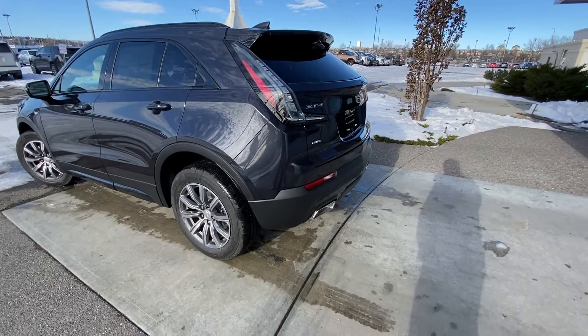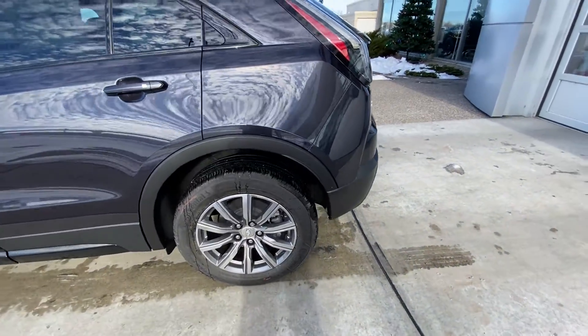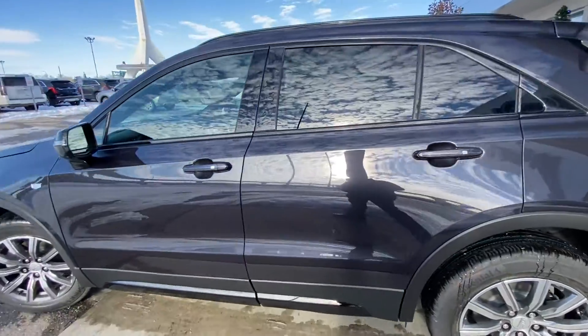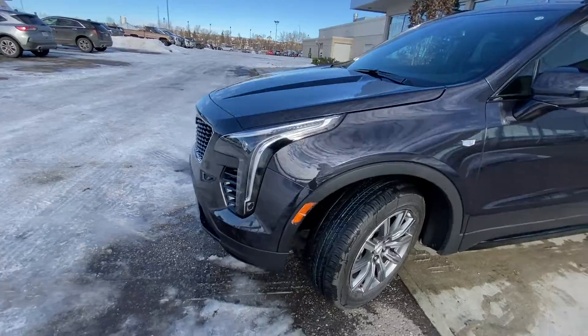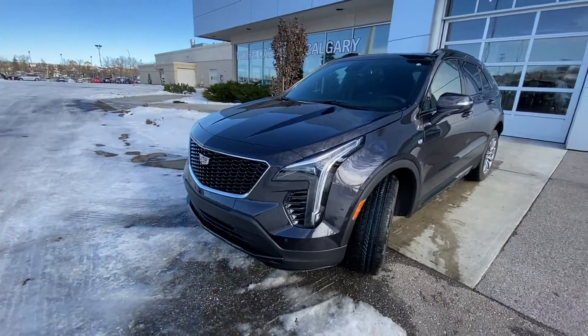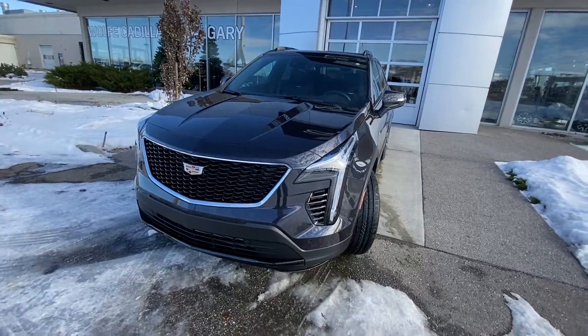Taking a quick look at the exterior of the Cadillac XT4, we have an 18-inch wheel and tire package with Continental all-season tires and color-matched door handles with keyless entry. Up front, there are color-matched mirror caps and the Cadillac emblem on the front fender. LED daytime running lamps and turn signals are included, along with the Sport grille and front parking sensors.